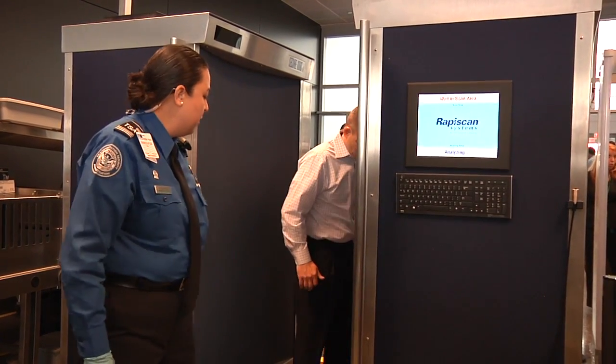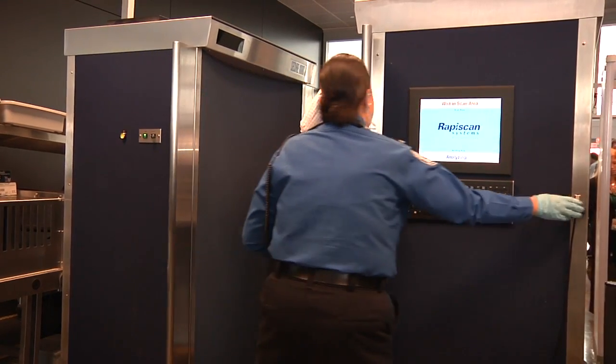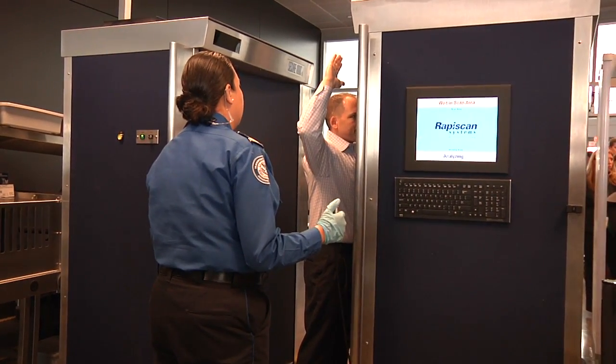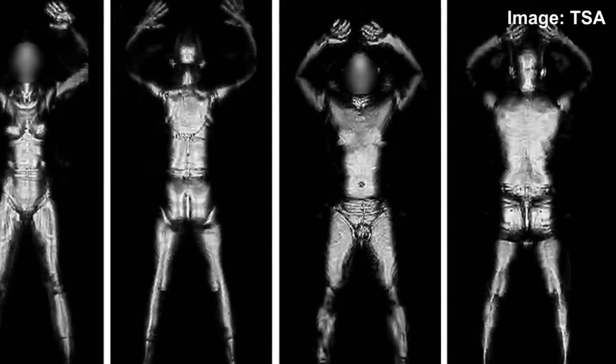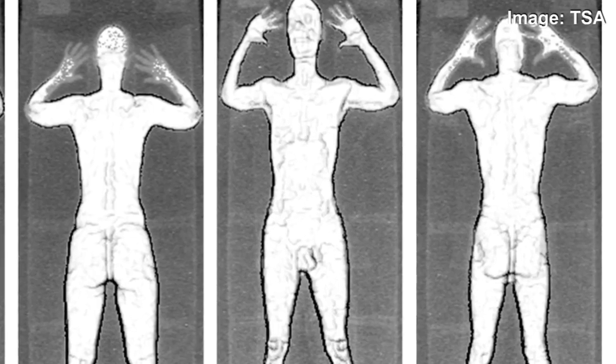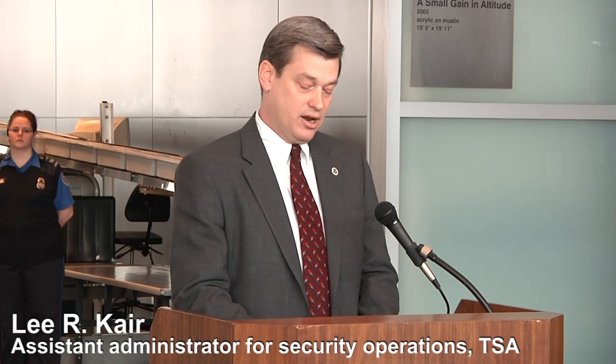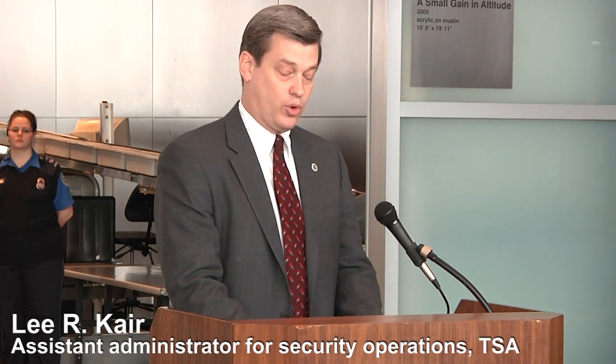Boston Logan International Airport officially unveiled three new body scanners on Friday that it hopes will help TSA agents better identify threats among air passengers. Made notorious by privacy advocates for their somewhat revealing body scans, the units use backscatter technology to project low-level X-ray beams over the body, safely screening passengers for metallic and non-metallic threats, including weapons, explosives, and other objects concealed under layers of clothing without physical contact.